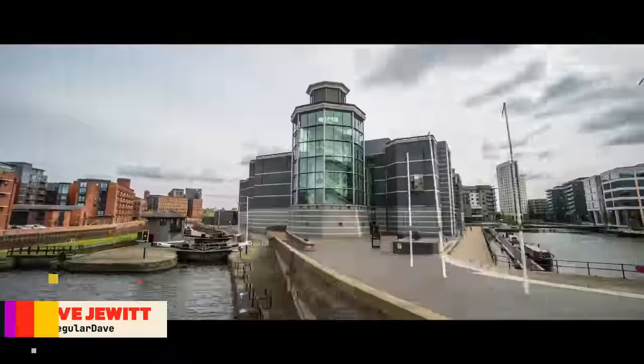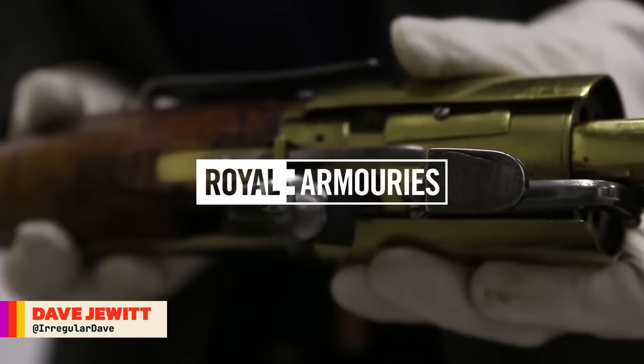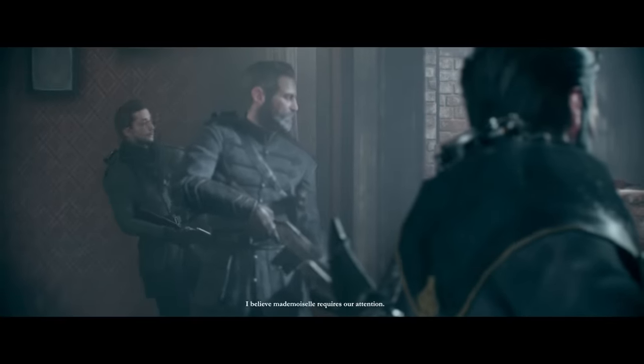This is Jonathan Ferguson, the Keeper of Firearms and Artillery at the Royal Armouries Museum in the UK, which houses a collection of thousands of iconic weapons from throughout history. And on this week's episode, because there has been some extreme dedication in the comments section and as a little wintertime treat,